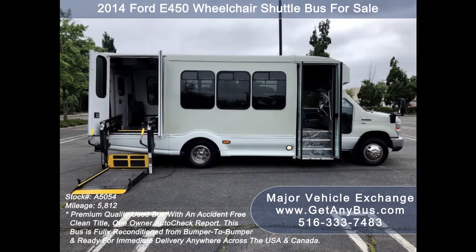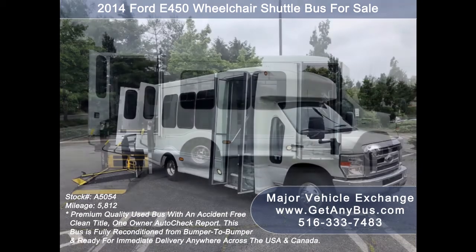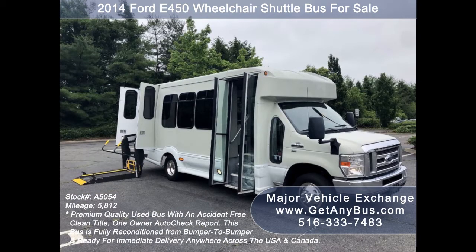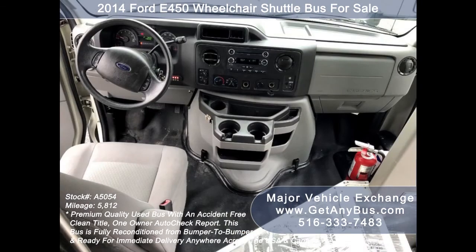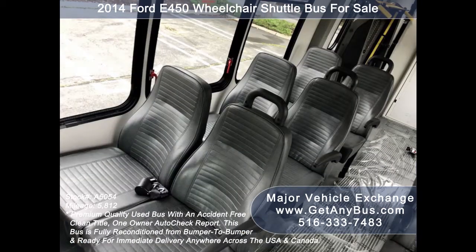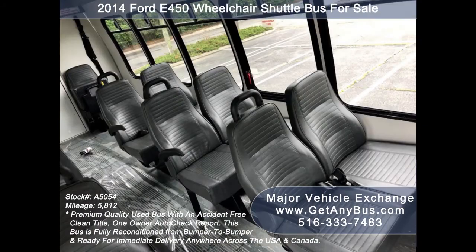The E-450 rides smoothly, handles well, and its fiberglass body will hold up well for years to come. There are no known problems with this vehicle, and the bus is 100% ready to go — test drives and inspections are welcome. Its five-speed automatic transmission with overdrive shifts smoothly without hesitation, and its drivetrain feels like new.